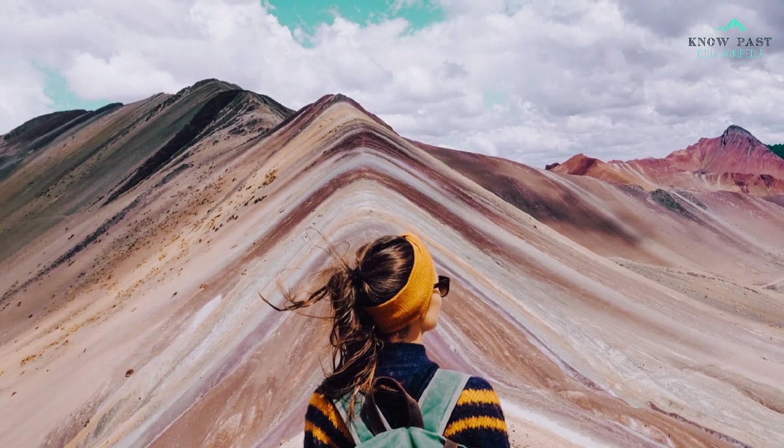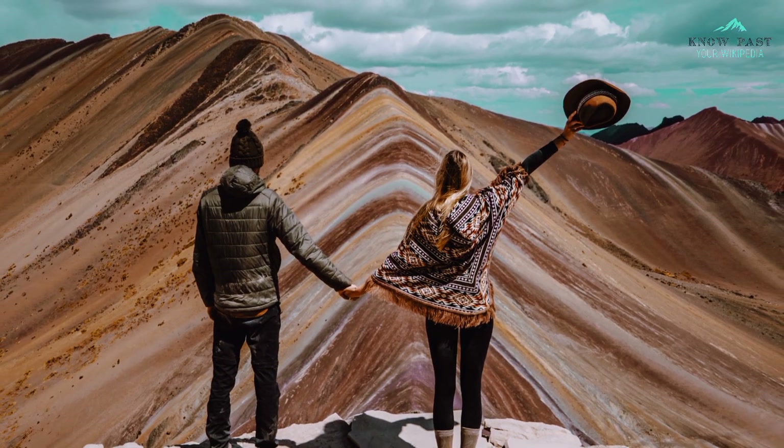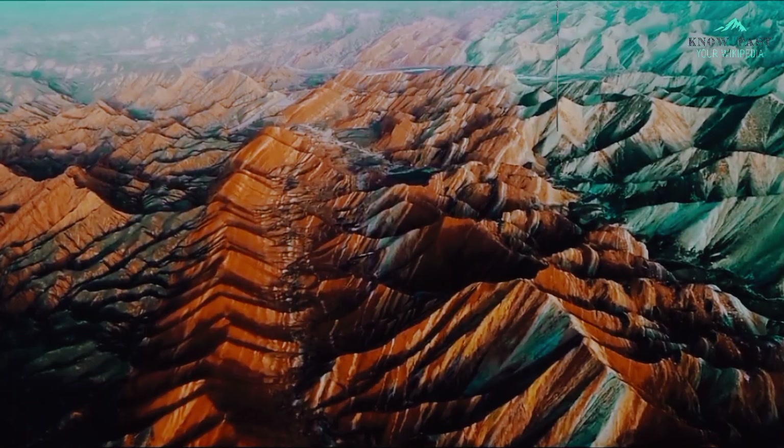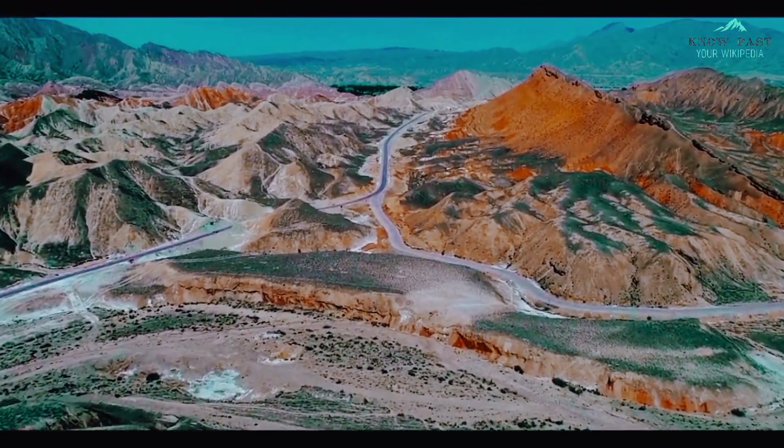This mountain became famous when a couple of tourists went there around 2011 to 2014 and took a picture. It was the era when social media platforms were just born and not that popular, and everyone did not have access to smartphones and fancy gadgets.